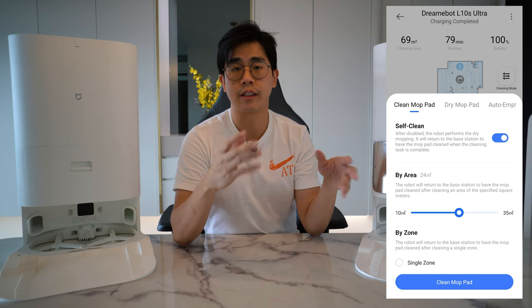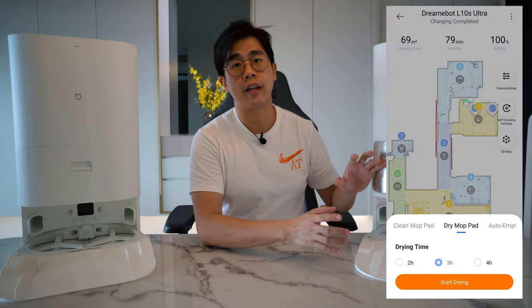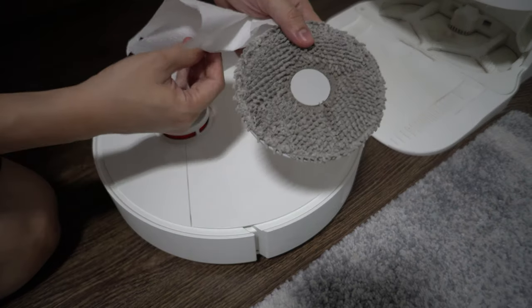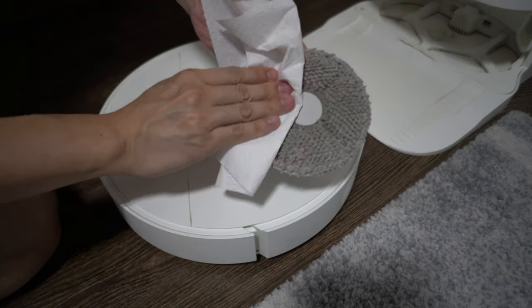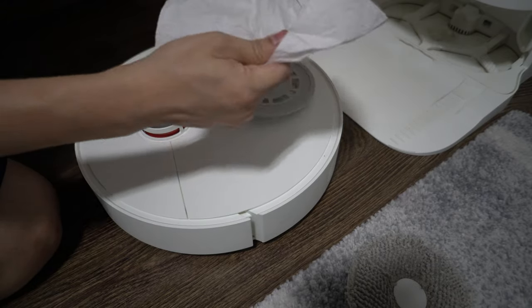For the auto drying feature, the hot air is there to kill germs and bacteria and ensure the mopping pads don't develop a smell. For the Xiaomi, you can't change the duration — it's fixed at two hours. For the Dreamy, you have the option to set either two, three, or four hours. The question is whether two hours is sufficient for the mop pads to be completely 100% dry — the answer is no, but close. I'd say it's about 90% dry, and it's up to the individual whether you want a longer drying duration.